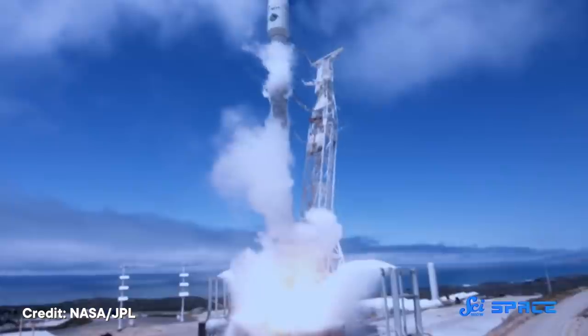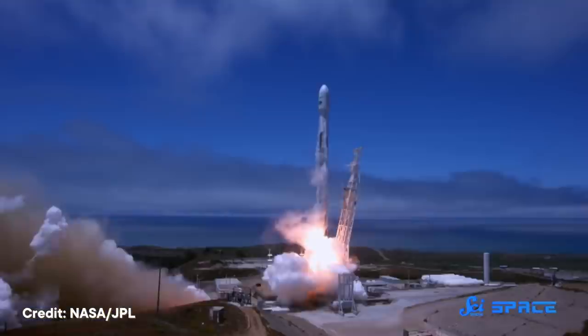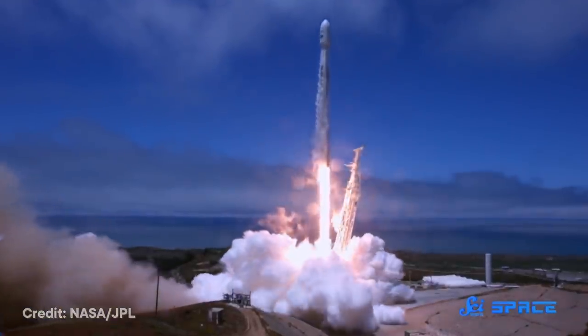If you want to get into outer space, you need an energy source that packs a whopper of a punch, like combustible fuels. But if you want to stay operational in space, you need to harness power from another source, like the Sun itself.